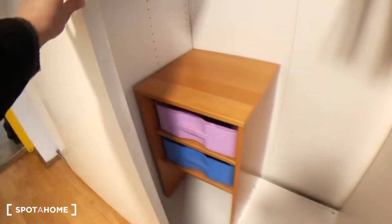As you can see here there is a lot of space, and here as well you have a small unit.